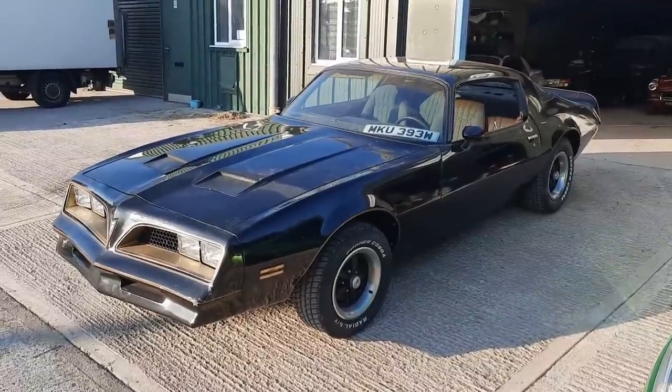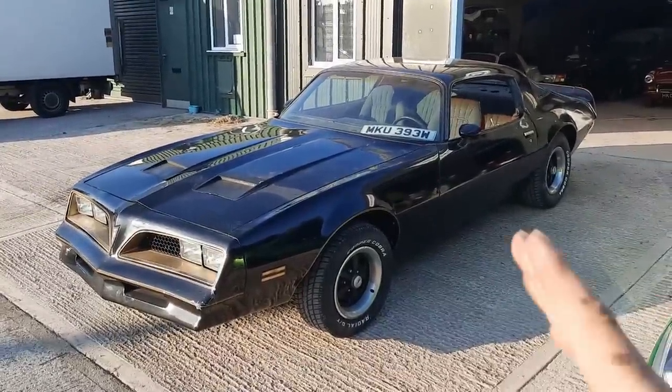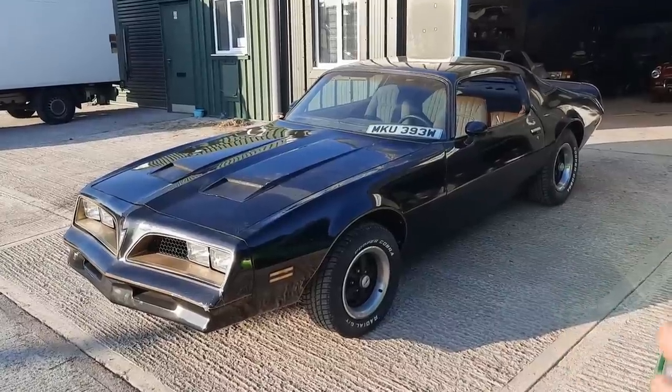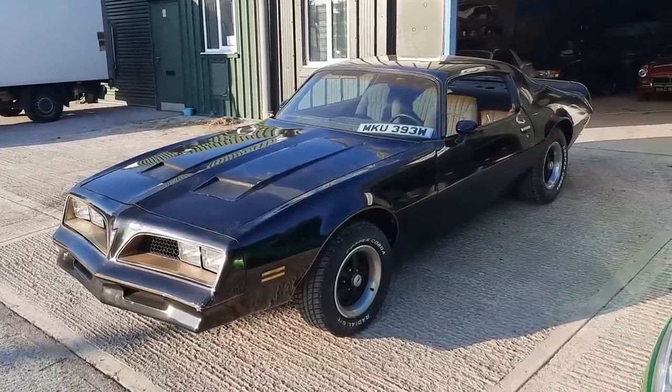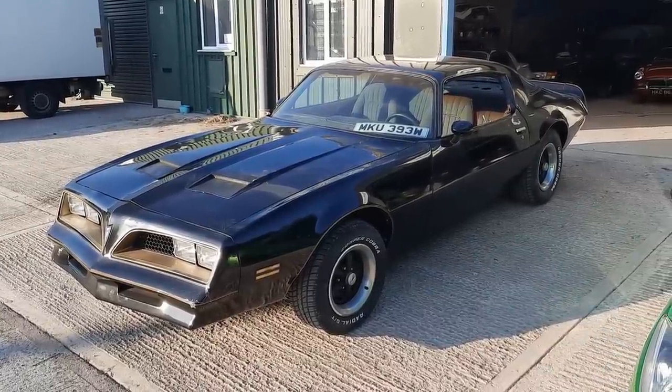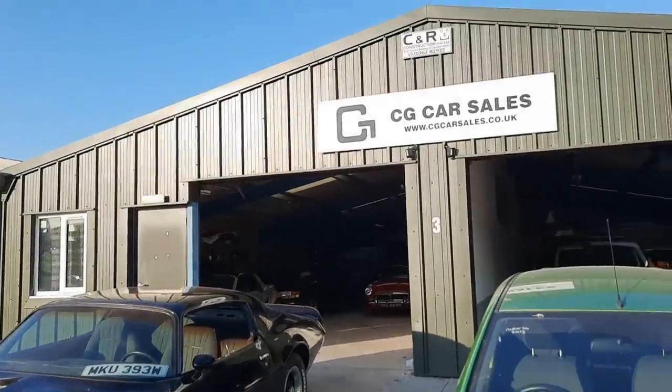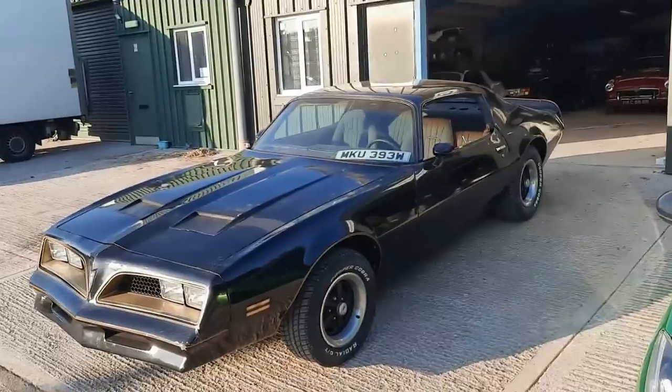It's not the exact spec I want, and condition-wise, those of you who watch the channel know the way I buy my cars is rough and ready and then improve them - add value on a budget. I'm not a YouTuber earning millions. I'm running a business like an everyday guy, so funds aren't unlimited when it comes to toys.